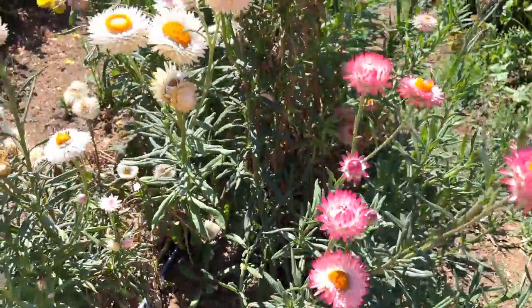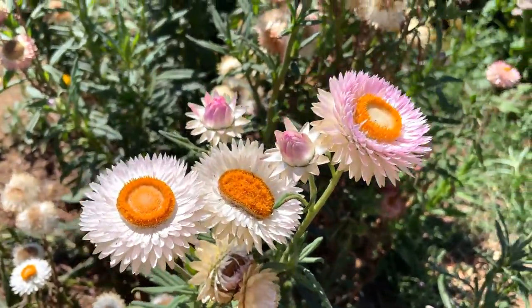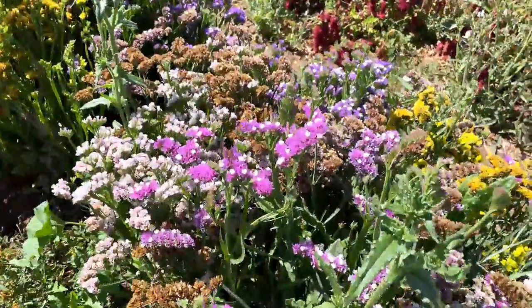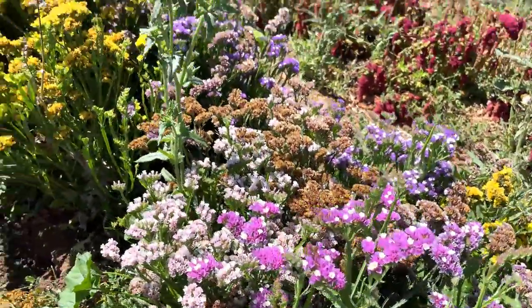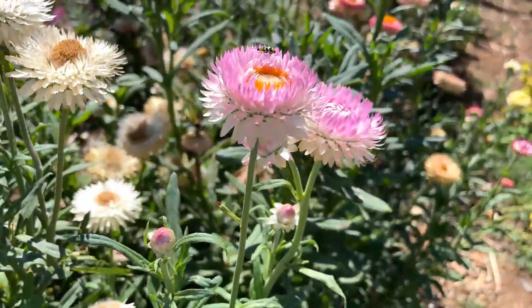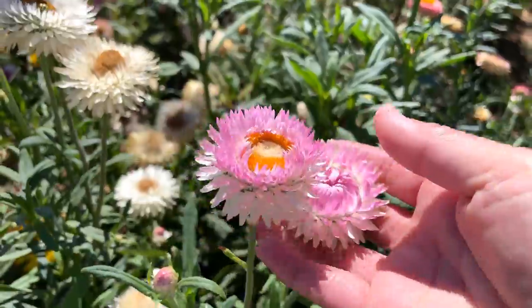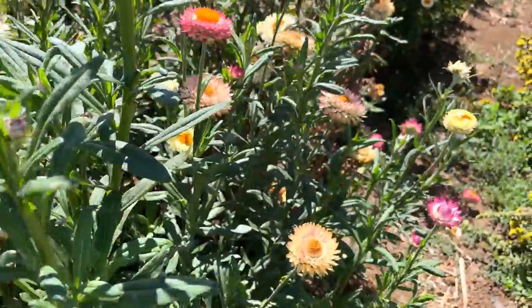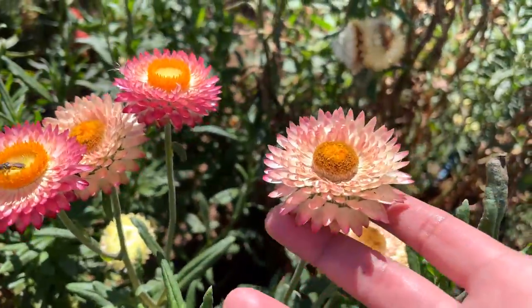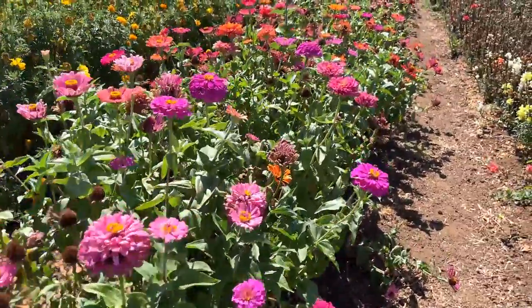They also have some straw flowers over here. Both straw flowers and statice make great dry flowers.